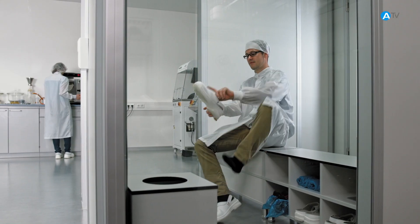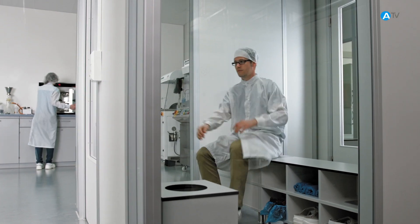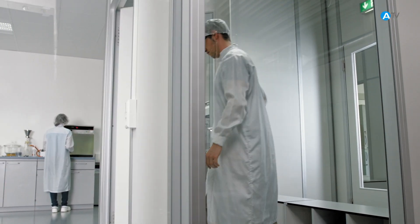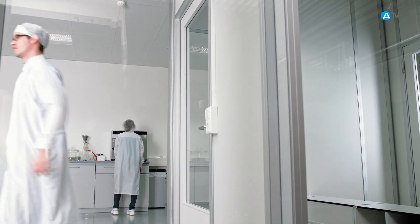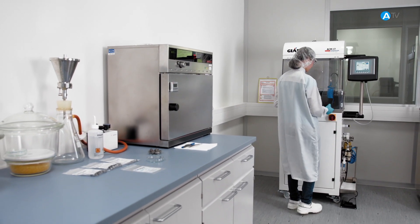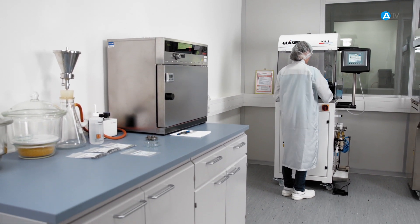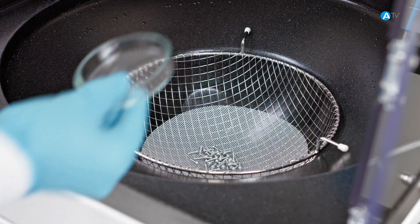In our own in-house laboratory, we investigate the degree of cleanliness achieved for every batch produced by carrying out a VDA 19.1 Cleanliness Analysis. This is the Automotive Industry Association standard for testing technical cleanliness, particularly having regard to particle contamination on functional components inside vehicles.